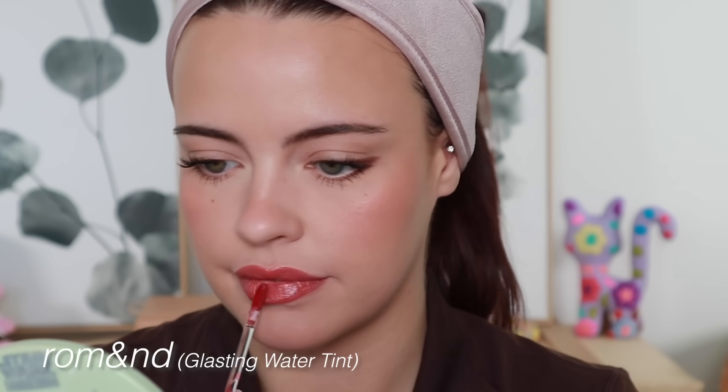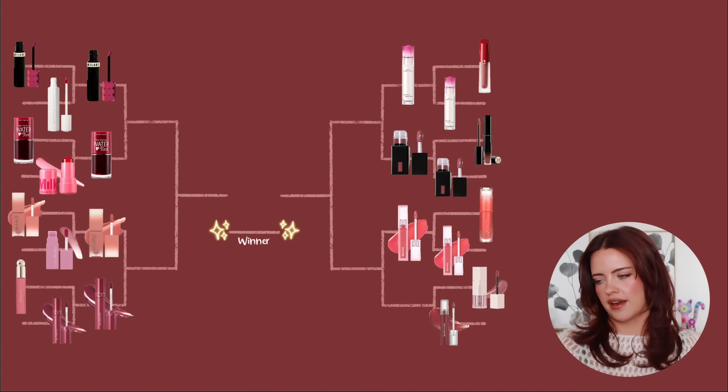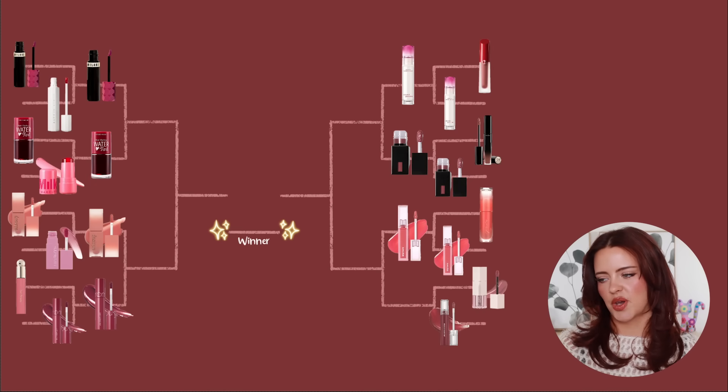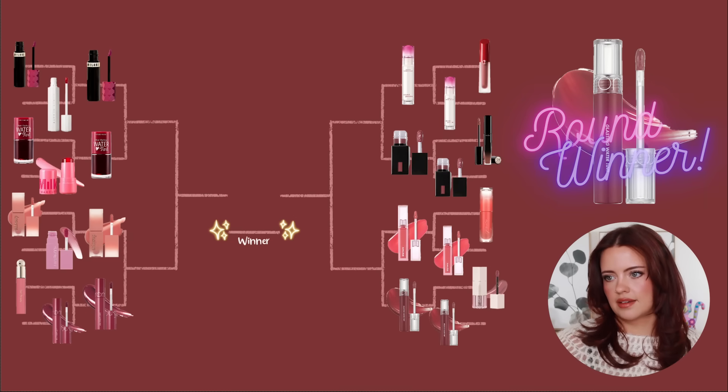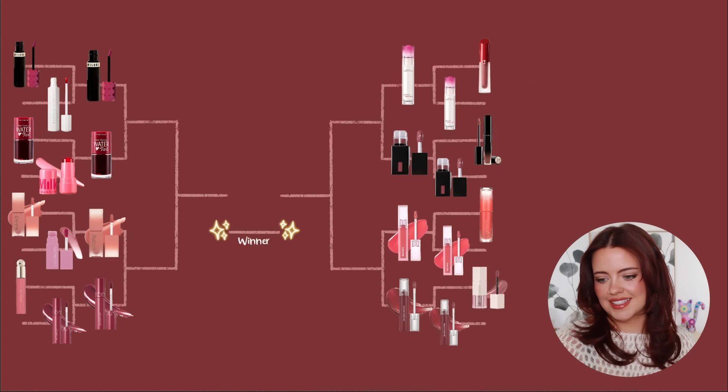The Romand Glasting Water Tints look like you've layered a few products to get the effect. On the bottom you have that glorious beautiful tint, and on top is a beautiful glossy glaze that fills in your lip lines really nicely, making your lips look hydrated and plump. It's a very unique product and I just adore it — Romand wins this round too.